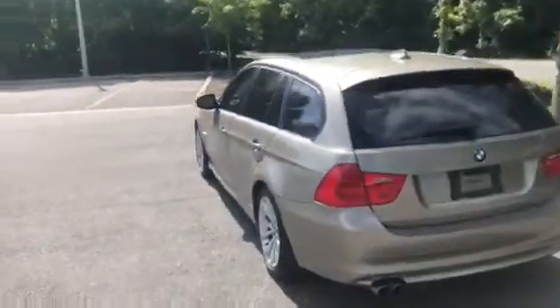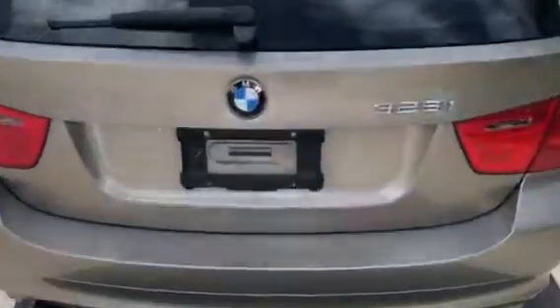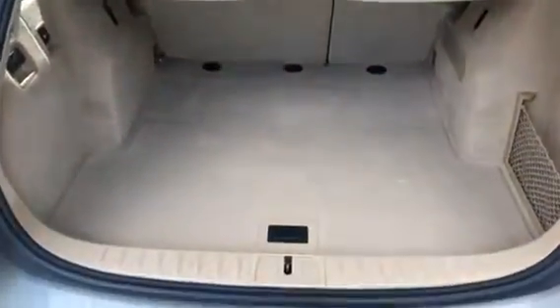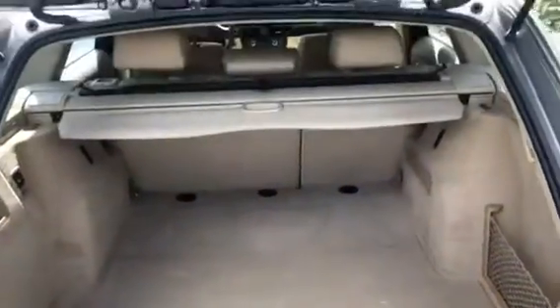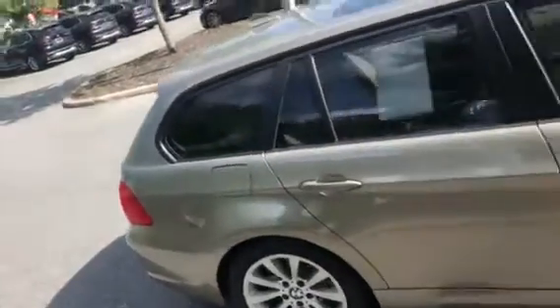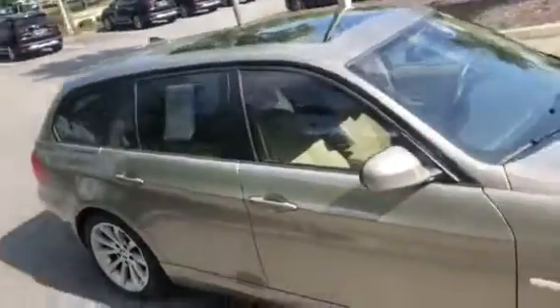As you come around towards the rear, I want to show you all the trunk space available. It just comes with a little privacy cover right there. You can see the gas cap is located on the right side of the vehicle.